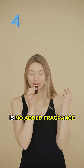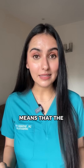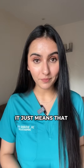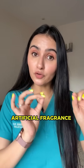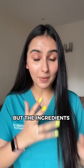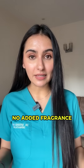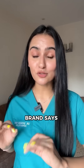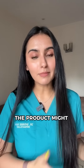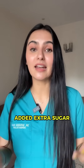And the last one is 'no added fragrance.' This is so tricky — this by no way means that the product is fragrance free. It just means that the brand has not added extra artificial fragrance into the product, but the ingredients in that product might already have some fragrance. So even if the brand says 'no added fragrance,' the product might still have fragrance. Similarly, when the brand says 'no added sugar,' the product might still be sweet because of its ingredients — the brand has simply not added extra sugar.